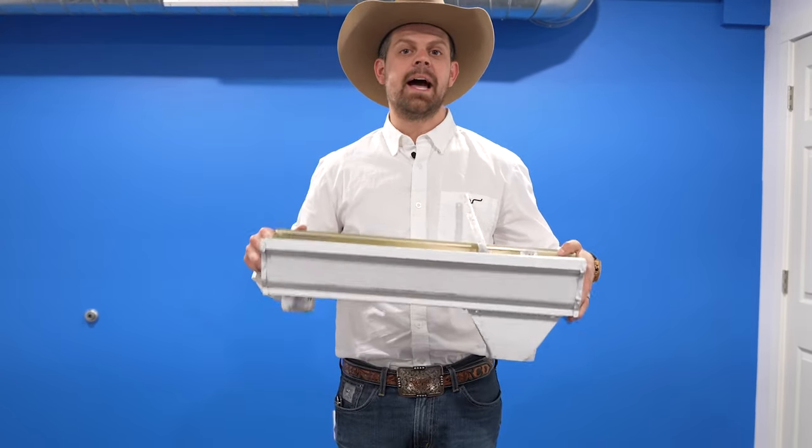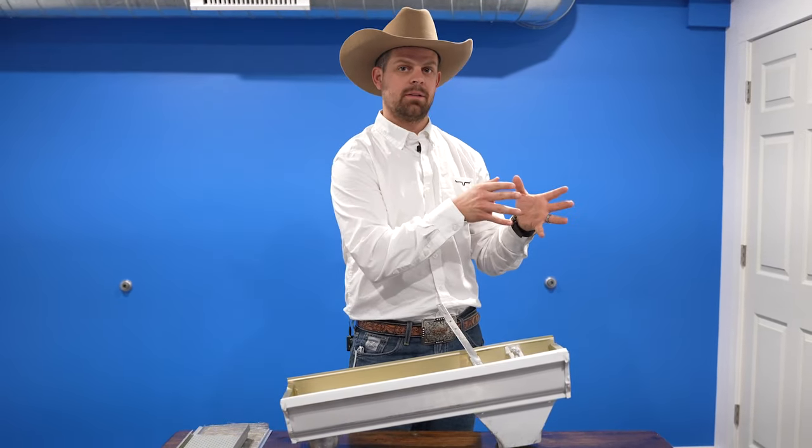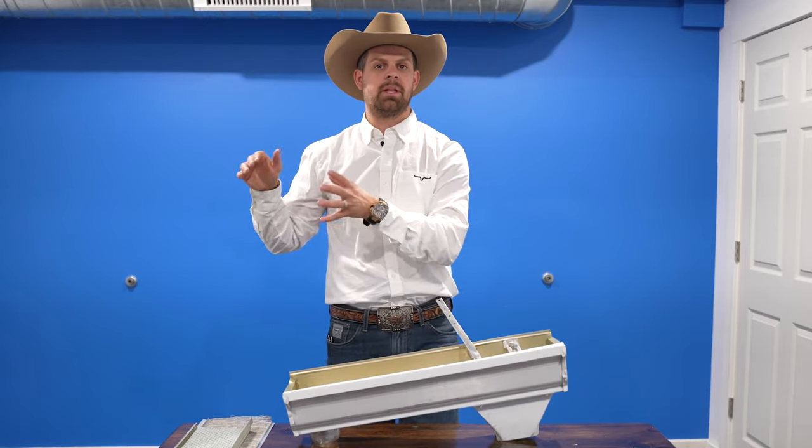Howdy y'all, Cowboy Collin here, and today I'm going to show you exactly how we present our gutter solutions to our customers — the way we inspect their home, the things that we actually inspect, the things that other people don't, so that we can ask for what other people can't.